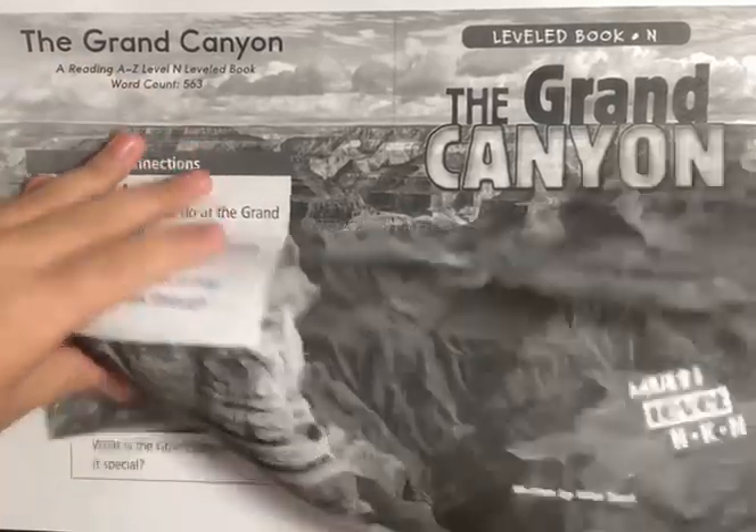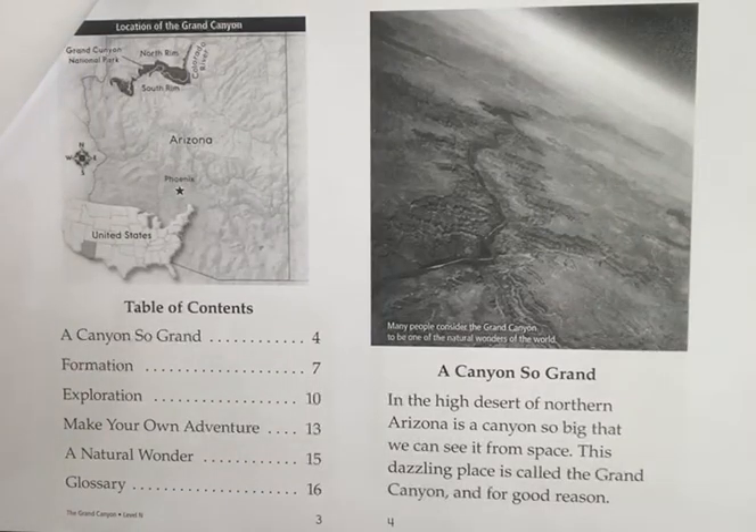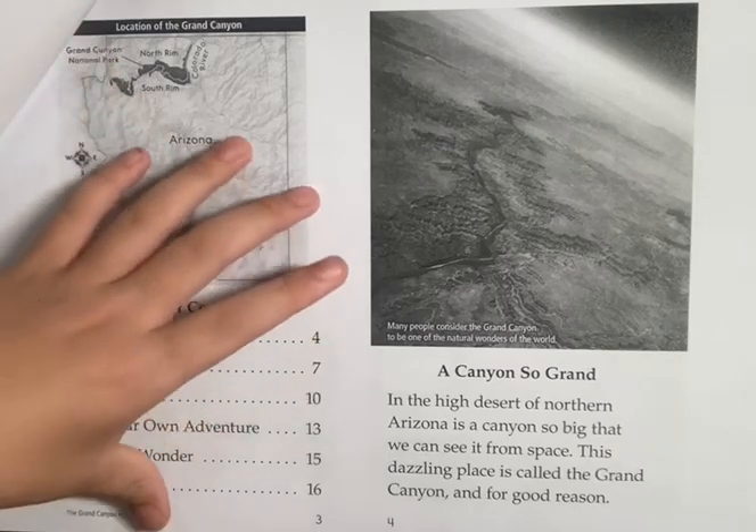The Grand Canyon — a canyon so grand, in the high desert of northern Arizona, is a canyon so big that we can see it from space. This dazzling place is called the Grand Canyon, and for a good reason.